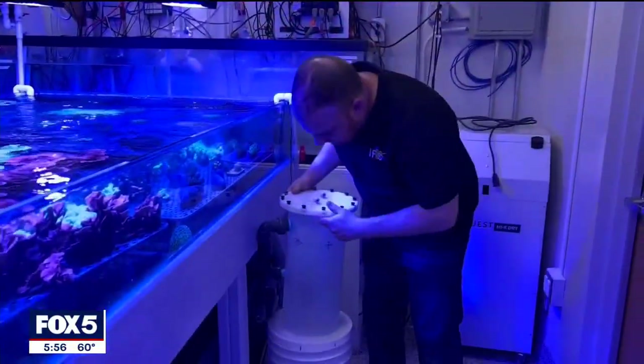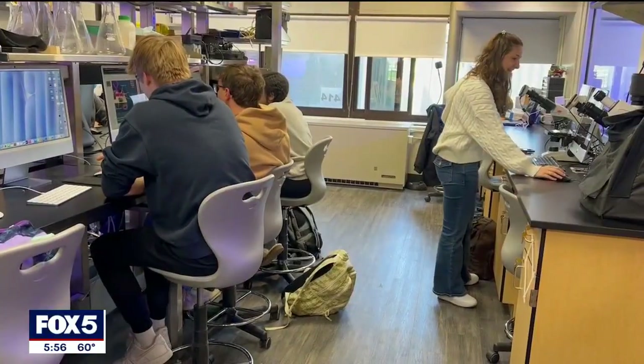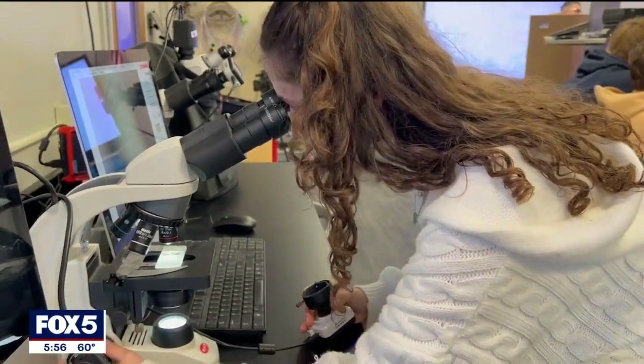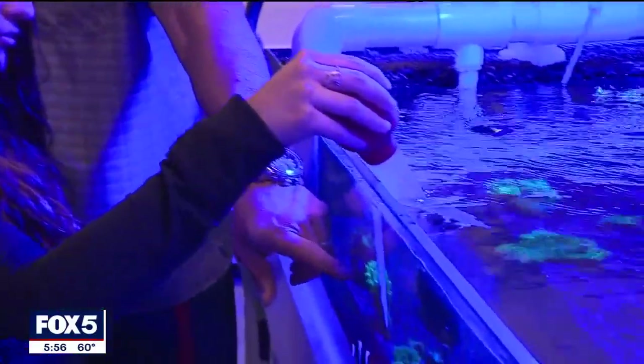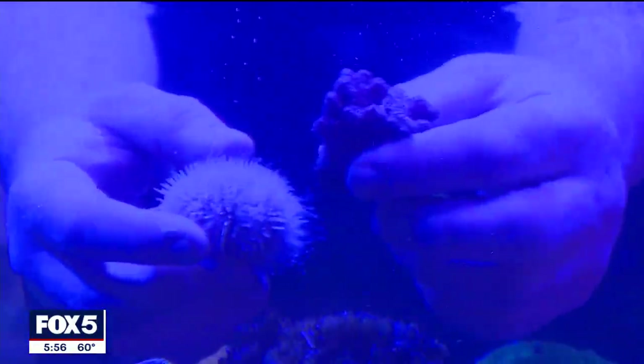The program partners students with mentors in the scientific community, with many students spending their lunch period looking under the microscope. It feels like a home away from home — a place to explore curiosity. Picking their interest now as they look to pursue their passion. Reporting in Huntington Station, Long Island, Jody Goldberg, Fox 5 News.